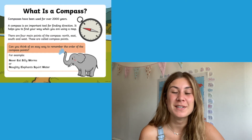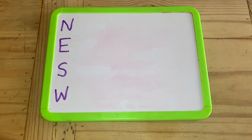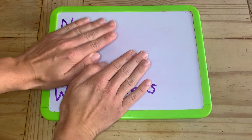This is a brilliant opportunity for your children to make their own riddles to help them remember the compass points. You could simply get your children to write some ideas down on a whiteboard or in their workbooks, then get them to hide their riddle and see if they can remember it.